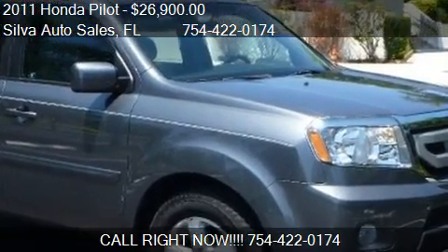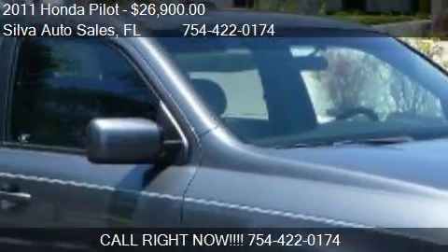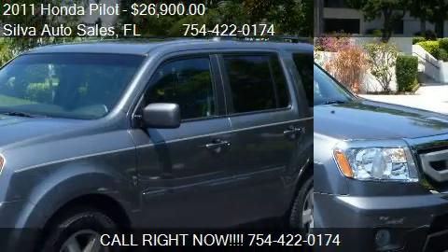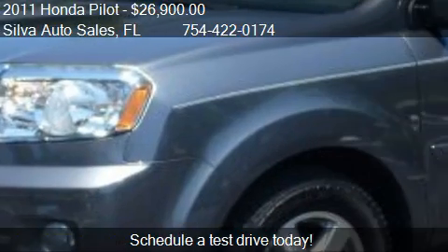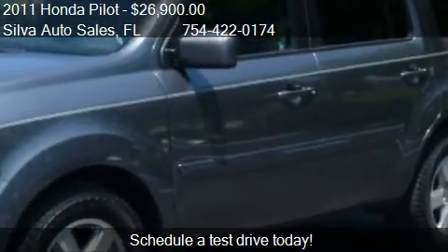This 2011 Honda Pilot is offered by Silva Auto Sales, priced at $26,900. This Pilot is ready to sell and has just over 12,557 miles.